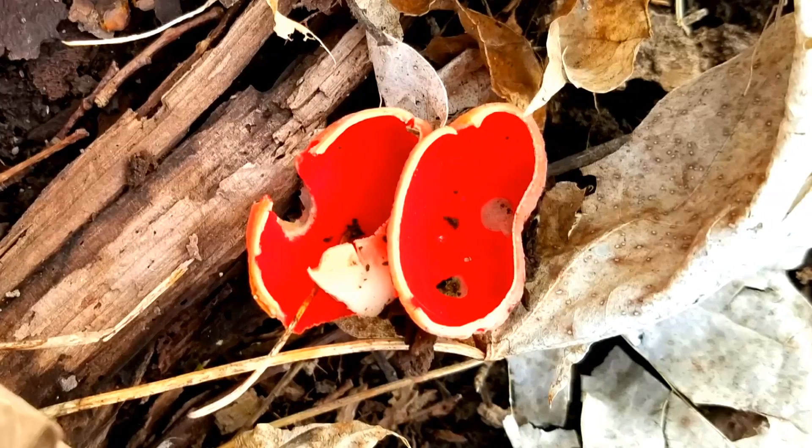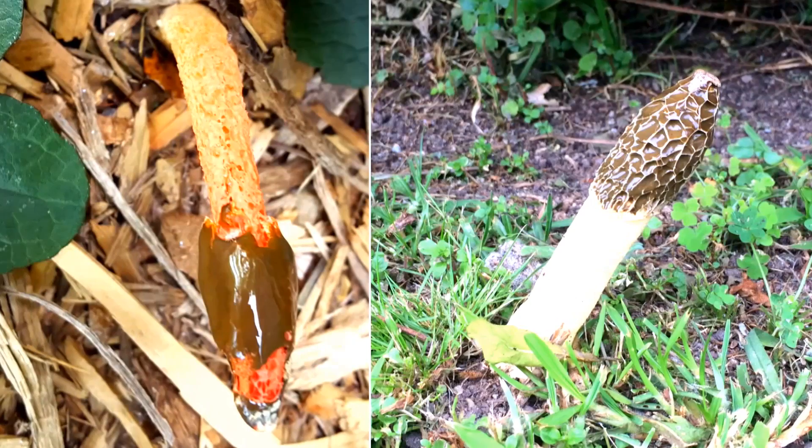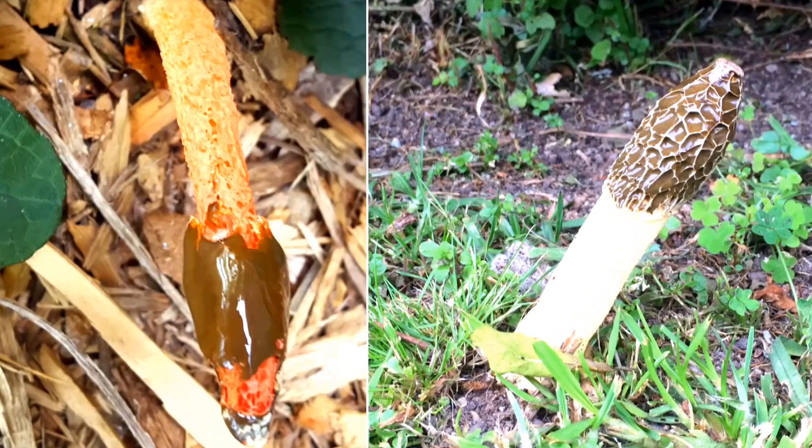These are members of the stinkhorn family. Stinkhorns emit a smelly slime that attracts flying insects, which then carry the mushroom spores away. It's ingenious, really.